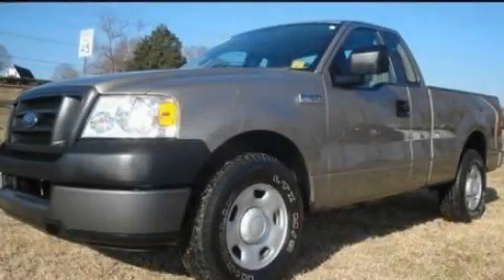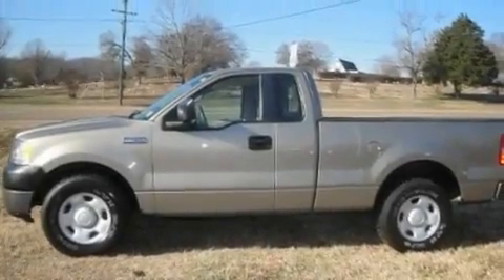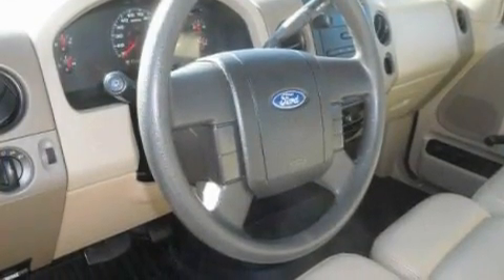This is a 2005 Ford F-150. It has the power to move what you need and the look too. It features a 4.6-liter, 8-cylinder engine and an automatic transmission.